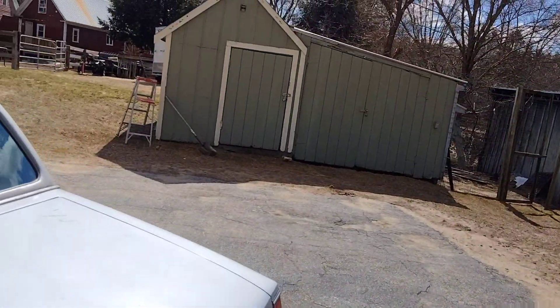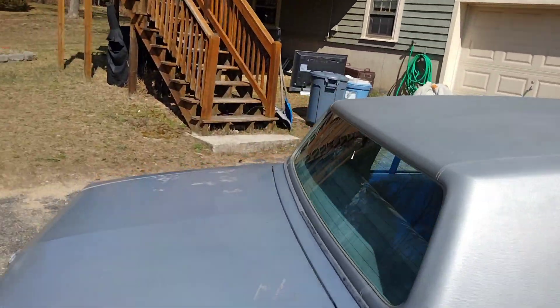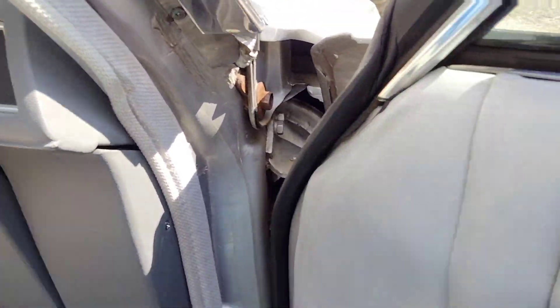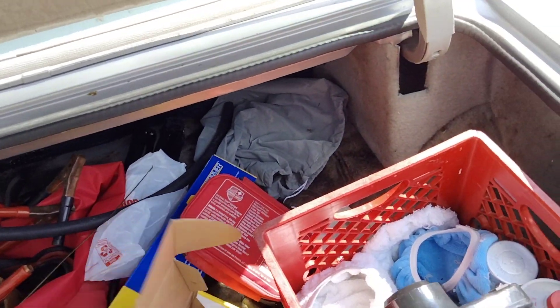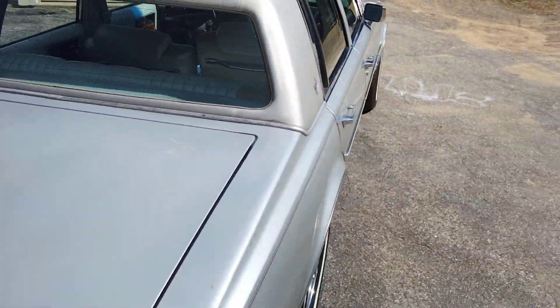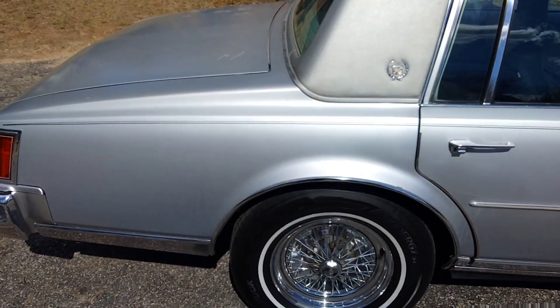I also just put new shocks in it. It had air shocks — I'll actually show you them, they're in my trunk. The trunk's not in great condition, pretty dirty, but here are the old air-riding shocks. One of them was actually blown. They were very easy to replace — just take off the tire and three bolts. I retrofitted them with some new ones. Those aren't the original wheels that went with this car; I actually have the hubcaps sitting in my shed.